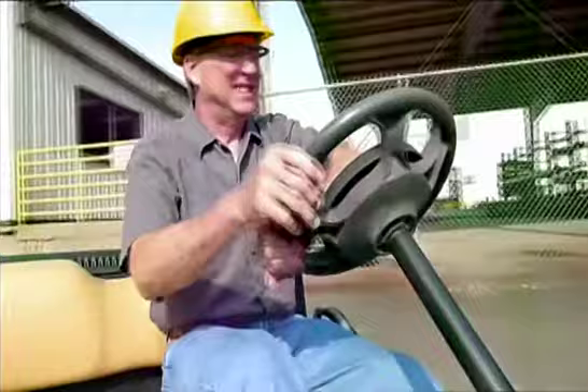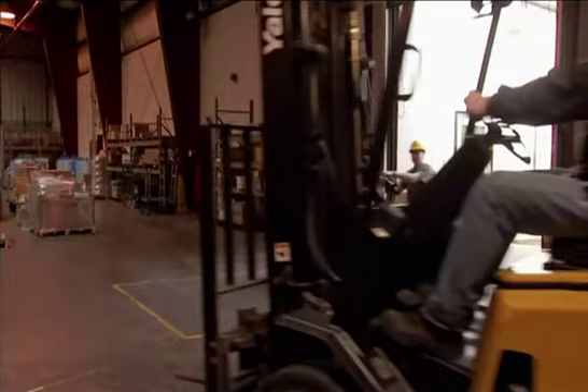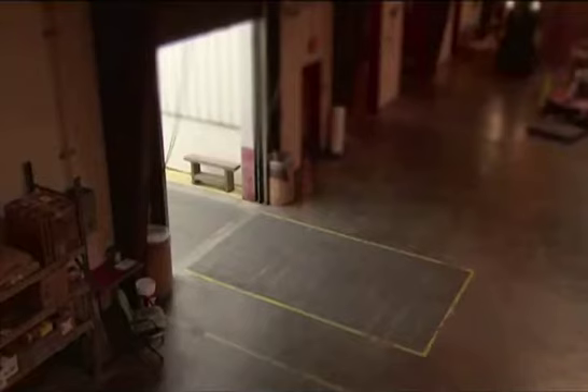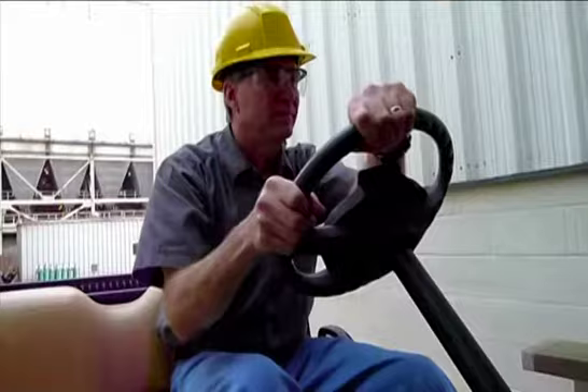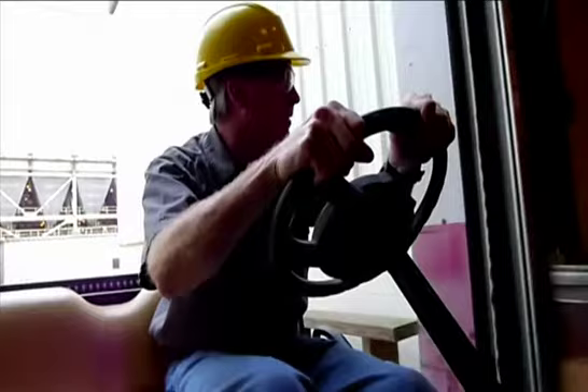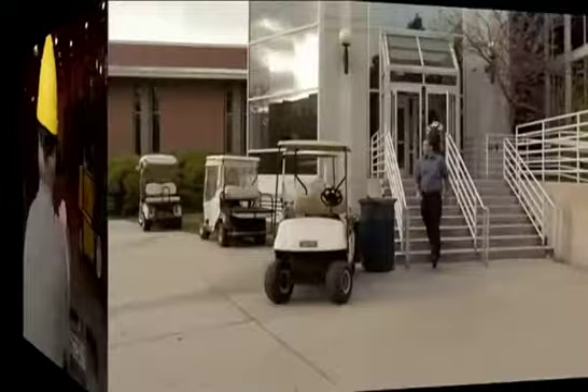This is Ronnie, the parts supervisor for a large power company. Generally speaking, he's an expert driver. But one small lapse in caution nearly results in catastrophe. He assumes that there is no one just inside the door and rolls on in without looking. See how quickly a disaster can happen? You must constantly be on the lookout for dangerous situations and avoid them. Safety rule number two is: use caution when entering or exiting an enclosed area, such as a warehouse. Stop and look in all directions before proceeding into unmarked intersections. If your vehicle is equipped with a horn, it's a good idea to sound it before entering or exiting a building.